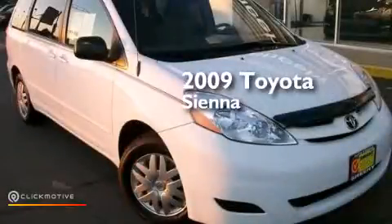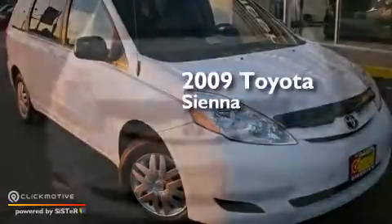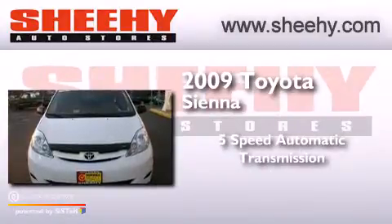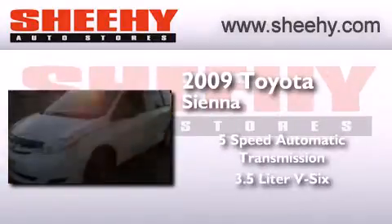This is a 2009 Toyota Sienna. This minivan has a 5-speed automatic transmission and a 3.5-liter V6.